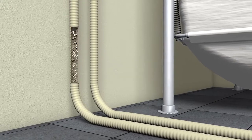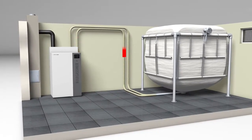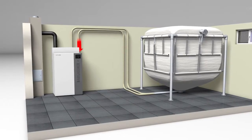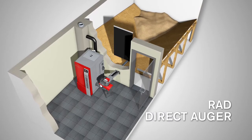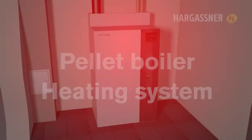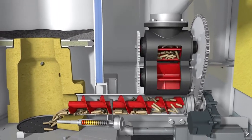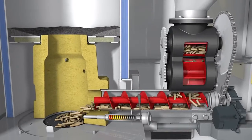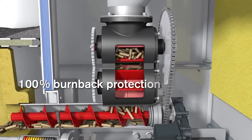A suction system transports the pellets up to the day hopper at the boiler. This combination allows for maximum flexibility of the layout design and guarantees total emptying with high operational safety. If the day hopper is full, a fuel level sensor stops the suction process. If you use an RAD — direct auger extraction — the storage room must be next to the boiler room. Via the double rotary valve, the wood pellets fall continuously down into the stoker auger, which transports them directly to the combustion chamber. The rotary valve guarantees 100% burn-back protection and the ideal amount of pellets for combustion.